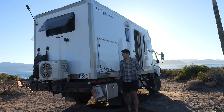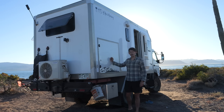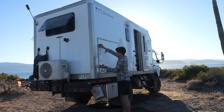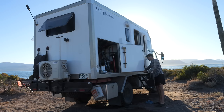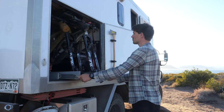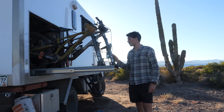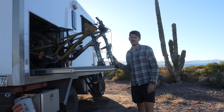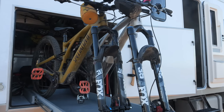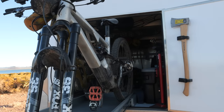Before we take you inside the rig, I want to show you one of the reasons why we built a custom truck instead of buying one new or used: our garage. We custom fabricated this slide-out tray to fit both of our specialized Stumpjumper Evo mountain bikes. In the garage, we also store paddle boards, fishing equipment, and backpacking gear.